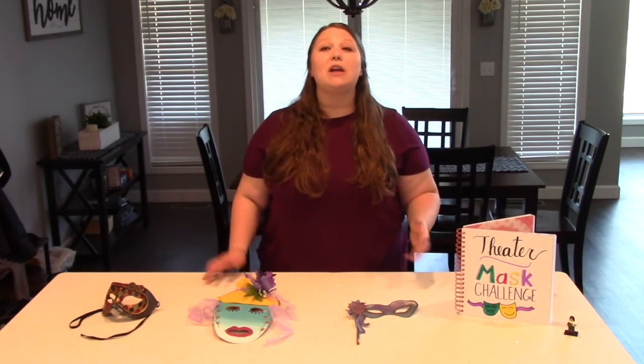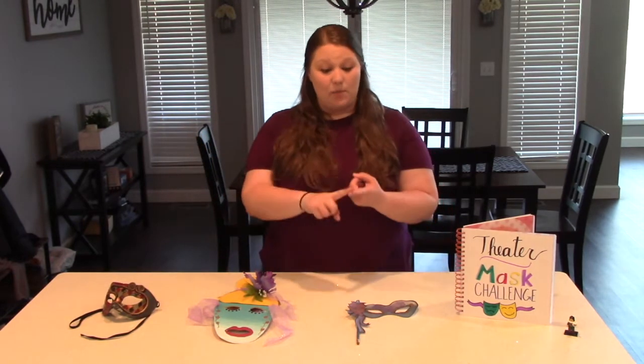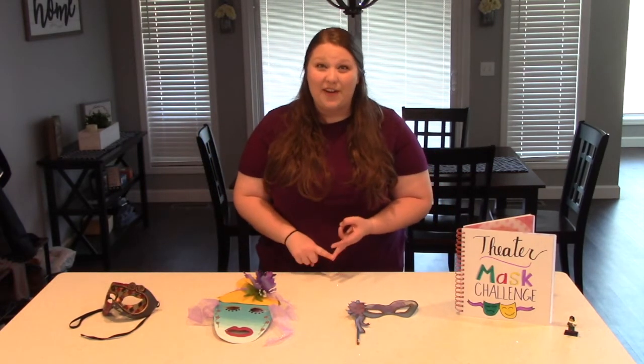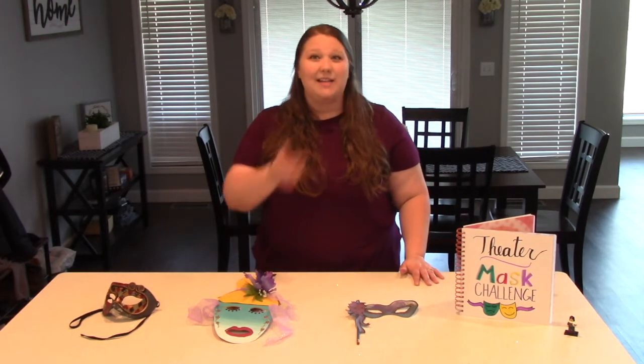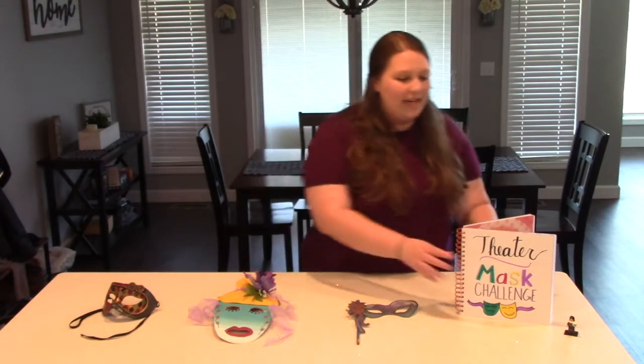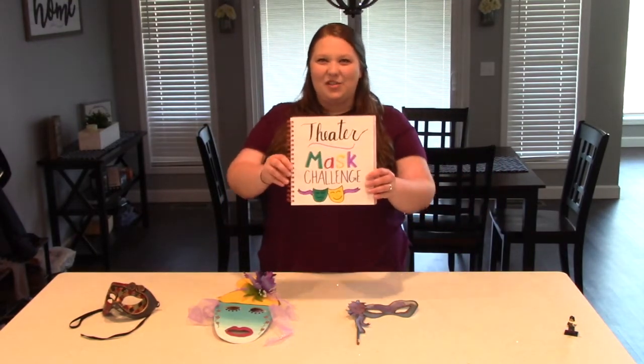Today I'm going to be focusing on theater. I don't just teach art — I teach music, art, and theater. So our focus is going to be on theater today, and I'm super excited. It's one of my favorite subjects. Today's challenge is going to be the theater mask challenge.